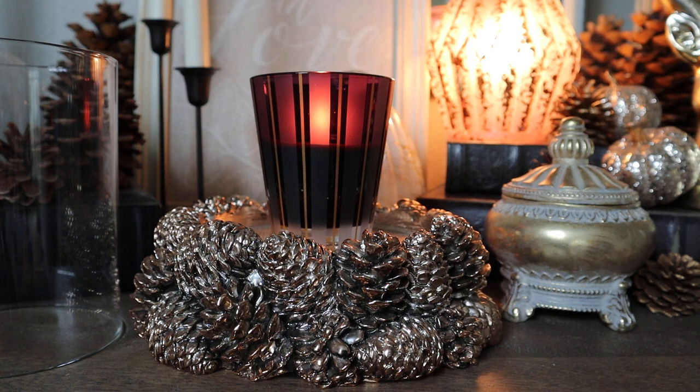I do think that they definitely share some similarities. I don't think this is a dupe of the Peppered Plum, but if you liked Peppered Plum, you're going to like this. And I believe — how many times can I say Peppered Plum?